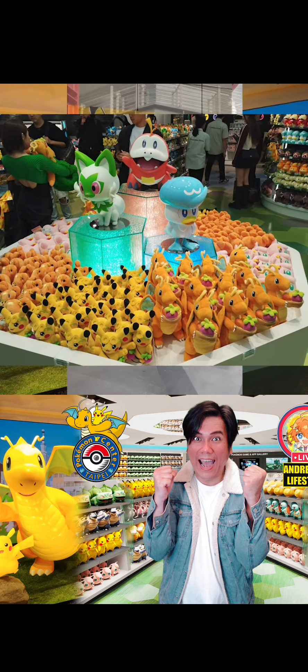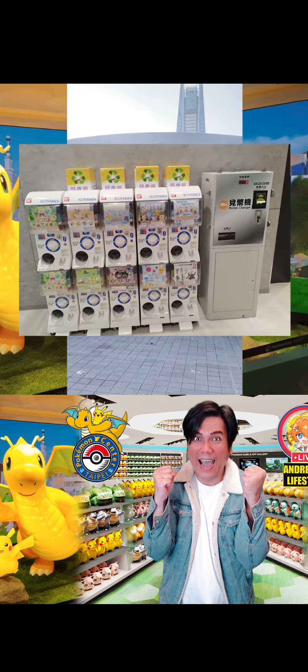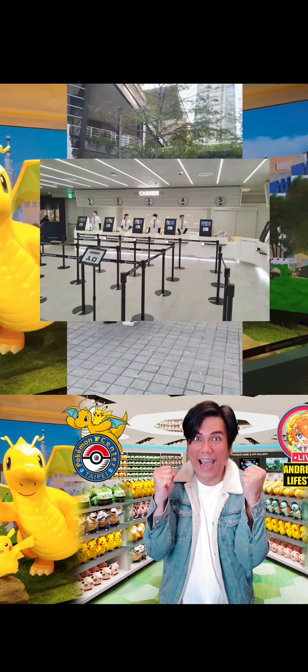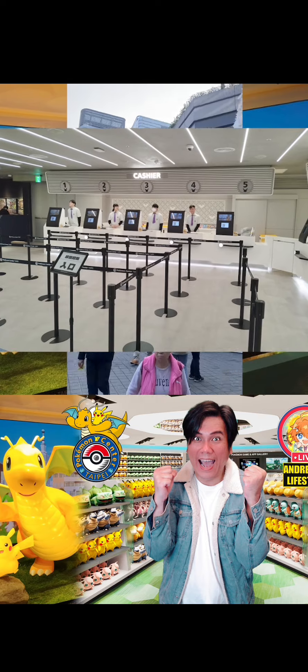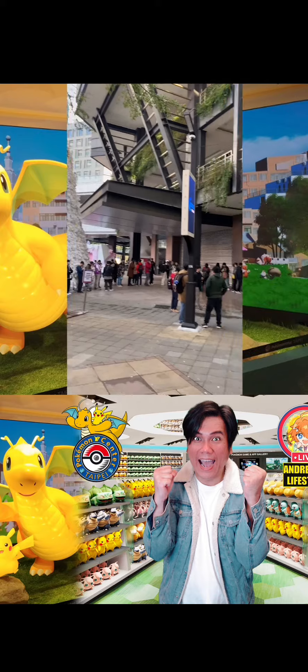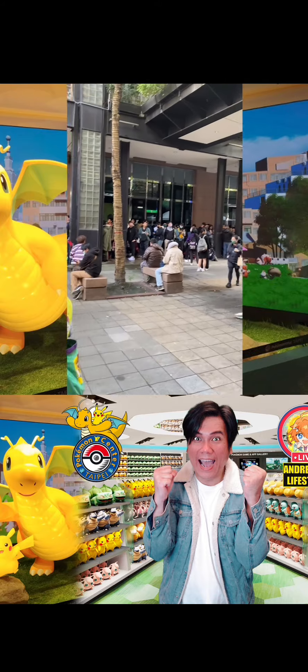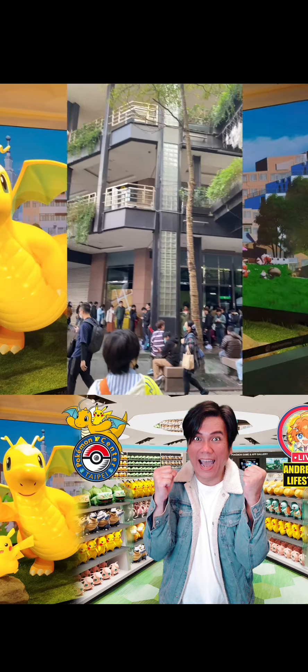最新世代的御三家寶可夢和快龍、皮卡丘、胖丁和熊寶寶站在一起。交換式卡牌玩家也可以在現場坐下來打牌。離開前若不過癮還可以轉扭蛋來玩。排隊結帳區的佈置讓人聯想到遊戲中可以恢復寶可夢的寶可夢中心，同時也是現實中寶可夢中心的概念來源。